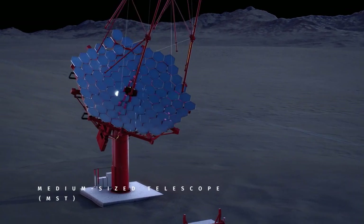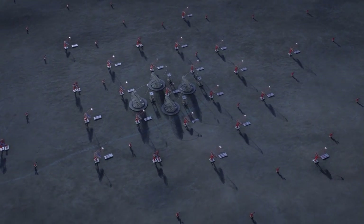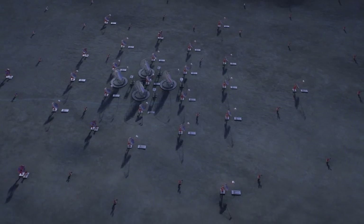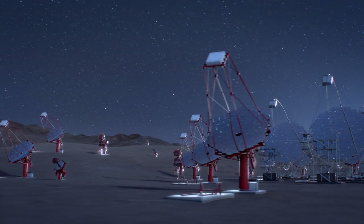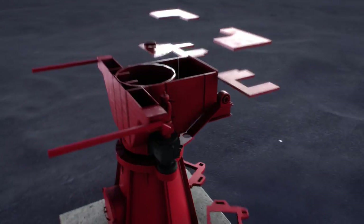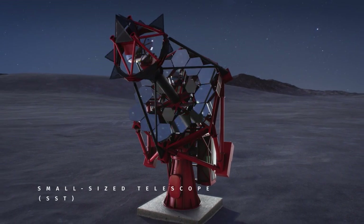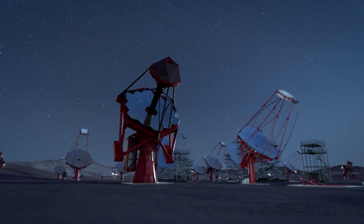Of the Medium Size Telescopes, the MSTs, there will be up to 25 on site. They have a primary mirror of 12 meters and weigh about 82 tons. It's planned to have up to 70 SSTs on site. They will cover the higher end of the energy range, with a primary mirror of 4 meters and a weight of 17 tons.